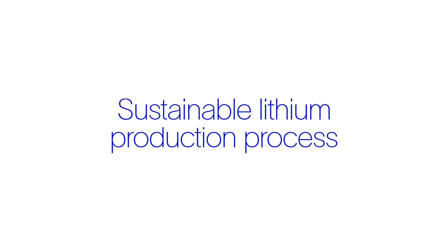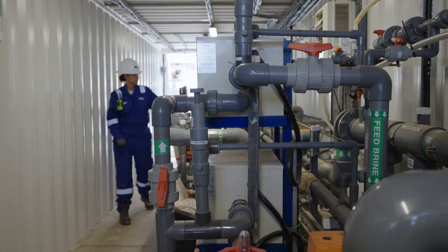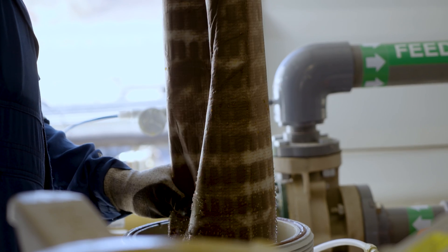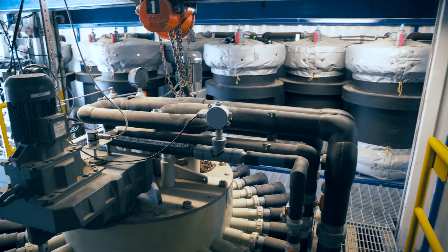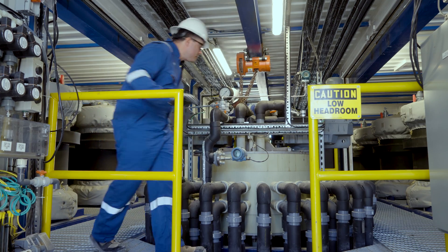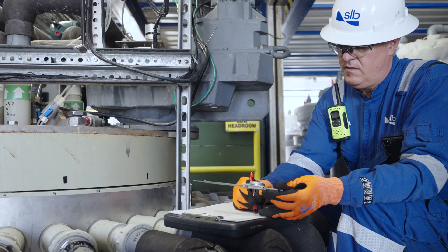Let's dive into our sustainable lithium production process. First, raw brine is sourced from the subsurface. The brine is then pre-treated to remove impurities and adjust its temperature and pH. It then passes through direct lithium extraction columns, where resin selectively absorbs lithium ions while rejecting most undesired ions.